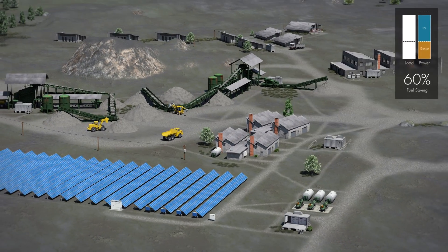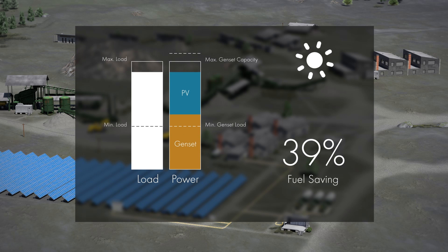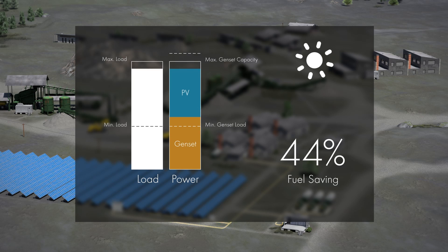The SMA Fuel-Save solution automatically synchronizes the PV system with the diesel grid. All information, including grid properties, load requirements, and minimum genset loading, are taken into account when the SMA Fuel-Save controller defines the optimal PV power setpoint. It is extremely important to have secure and reliable operation at all times, and the SMA Fuel-Save controller enables the hybrid system to meet any dynamic grid requirements.